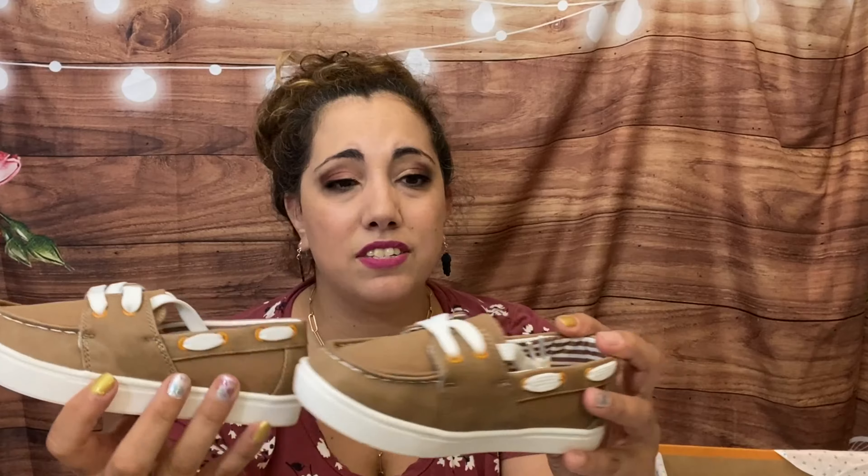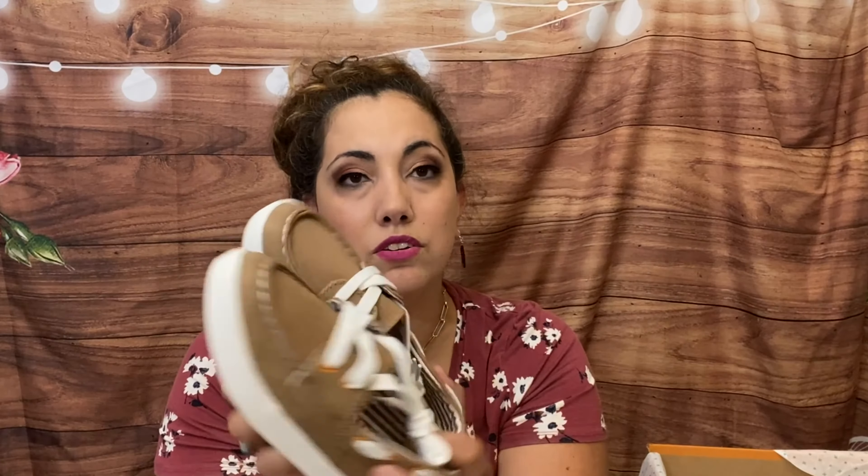Last, we have some canvas boat shoes — they're part canvas and part faux leather and these are adorable. They're too big; I don't know why they sent a size 12 when he's a 9 or 10, so I'm going to see if I can exchange these. They would be perfect for school because he can just put them on. If I add no-tie elastic laces, they'd just slip on. These are $20.50 or $17.85, and I do think the price for shoes is good.